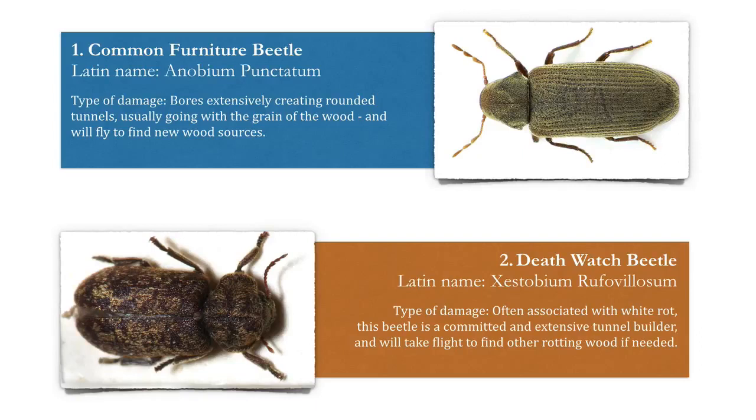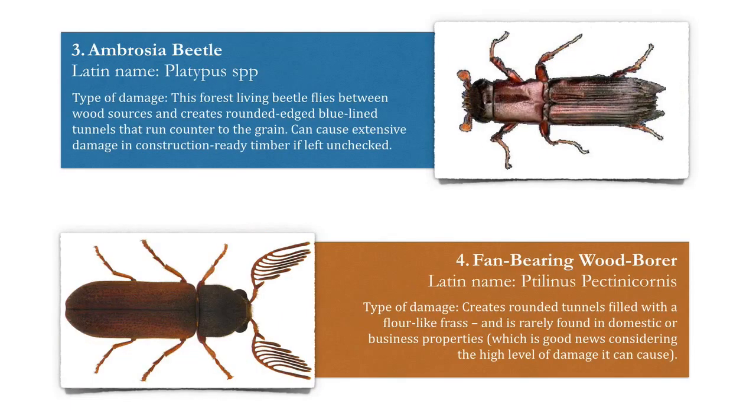Number two, the death watch beetle. The type of damage this one causes is often associated with white rot. This beetle is a committed and extensive tunnel builder and will take flight to find other rotting wood if needed. You do not want either of these in your home or business premises.